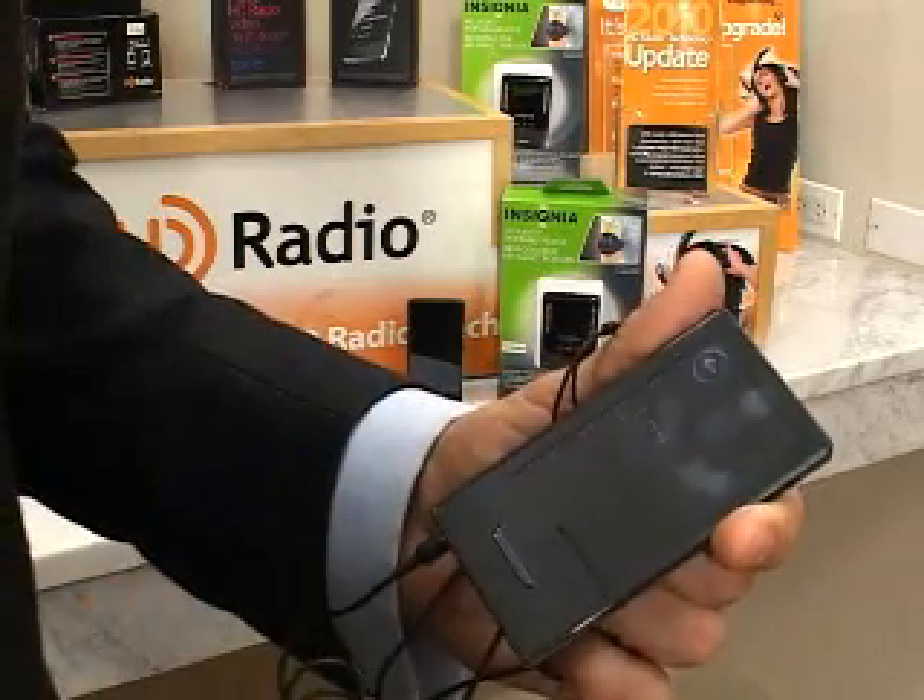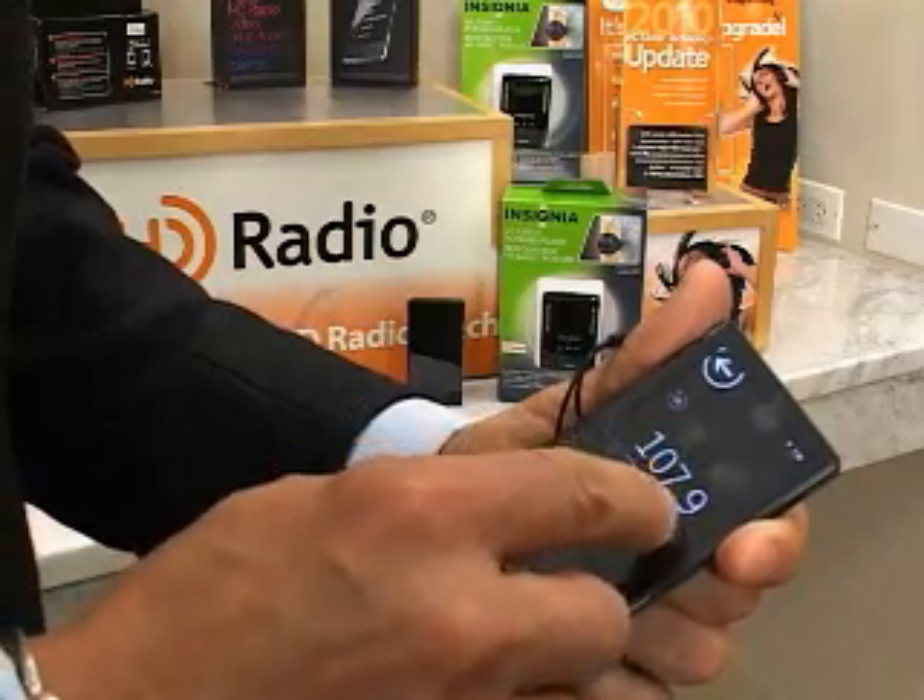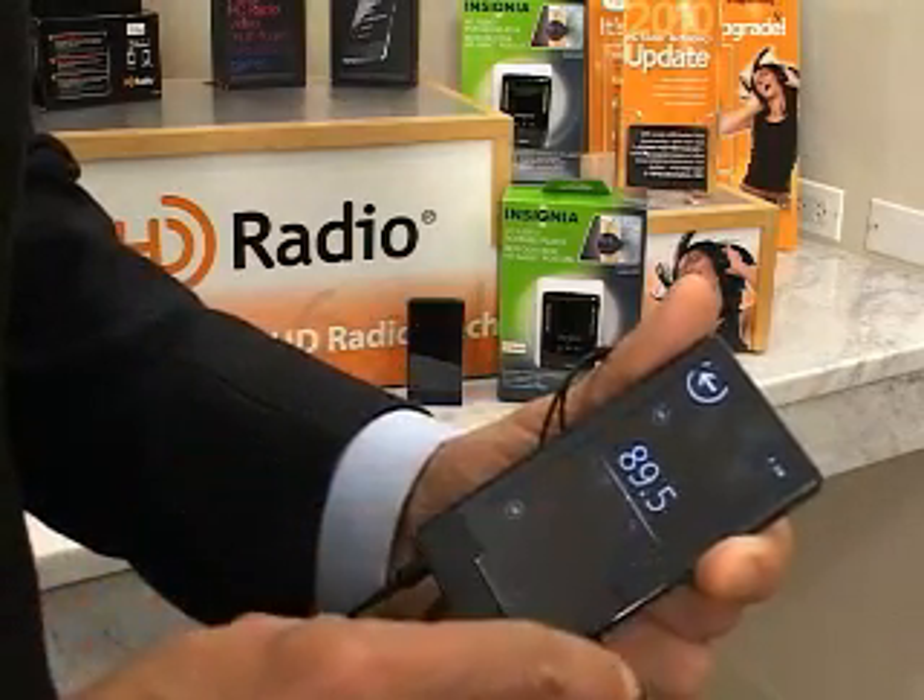That launch was followed up in September by Microsoft's announcement of the Zune HD. The Zune is Microsoft's portable MP3 player. It includes HD radio technology as a central feature, so not only can you watch movies or listen to MP3s, but you can also grab HD radio stations around town and listen to those as well.